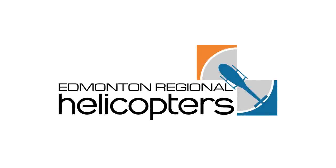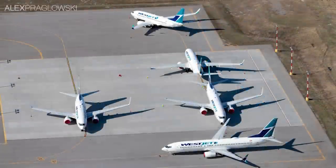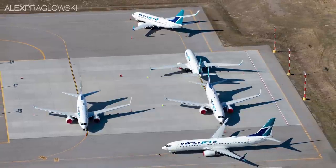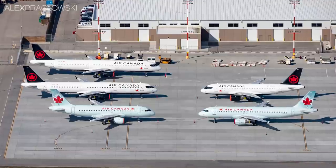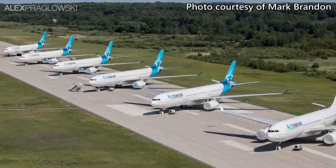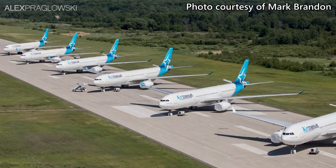This video was sponsored by Edmonton Regional Helicopters. Over the past several months, you may have seen quite a few aerial photos like this, most of them owing to the global decline in air traffic. But these are seemingly taken while directly over an active airport. How's that possible?